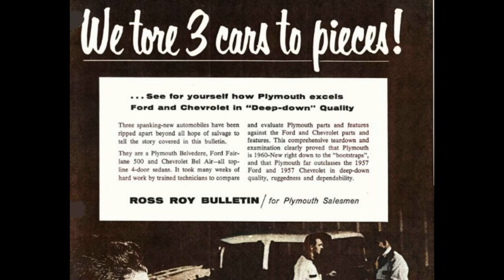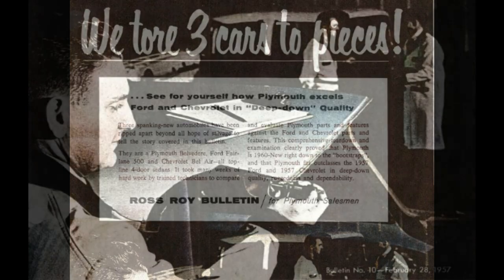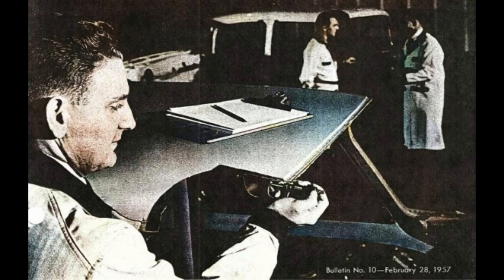Roy Ross Bulletin for Plymouth Salesman, Bulletin No. 10, February 28, 1957.